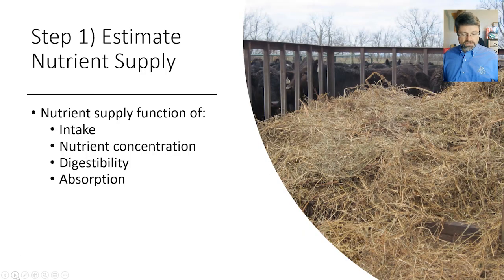When we want to start this process of thinking about the balancing act in the feeding program, one of the first places to start is to estimate the nutrient supply. Nutrient supply involves intake, nutrient concentration — which is determined by a forage test — and then the digestibility of a feedstuff and absorption of those nutrients from the gastrointestinal tract.